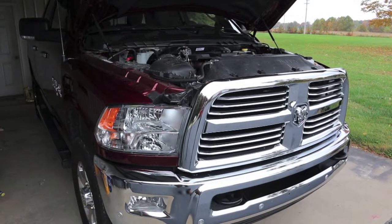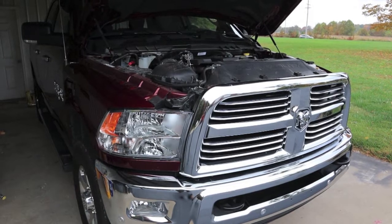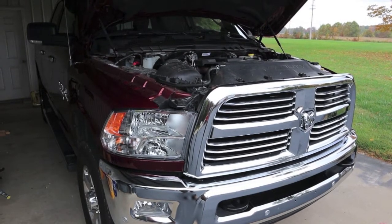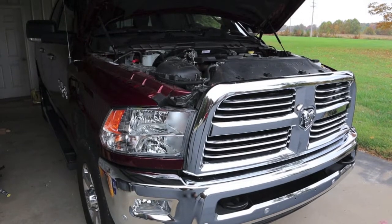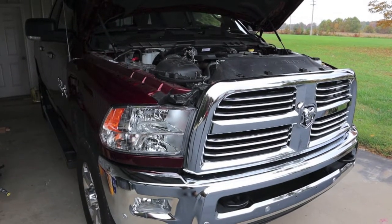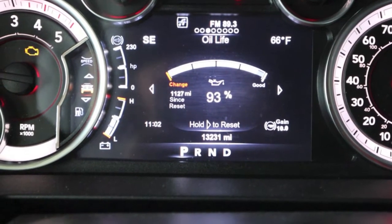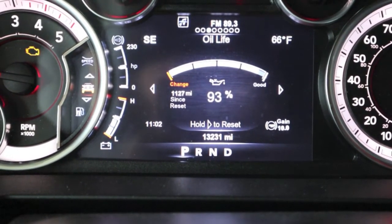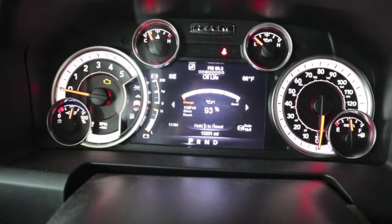2017 RAM 2500 6.7 Cummins — even though the truck only has 13,000 miles on it, I'm six months overdue on an oil change because RAM's owner's manual wants me to change it every six months. It's been one year next week, and this oil only has 1,127 miles on it. That's with towing nothing, and because the engine has a deep knock in it.